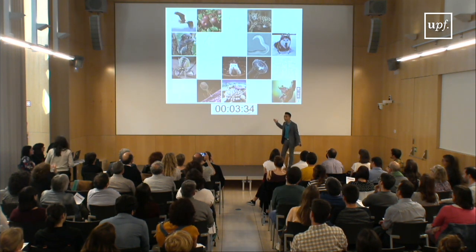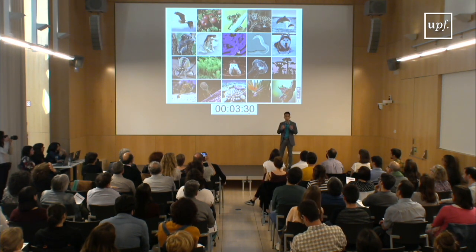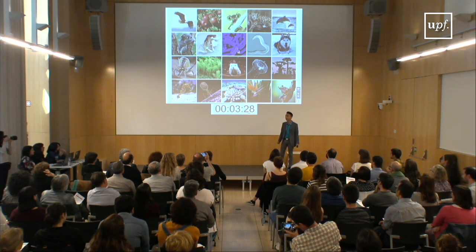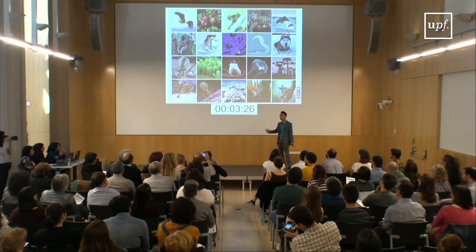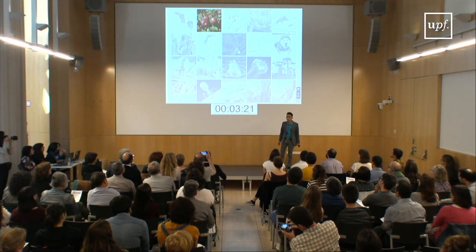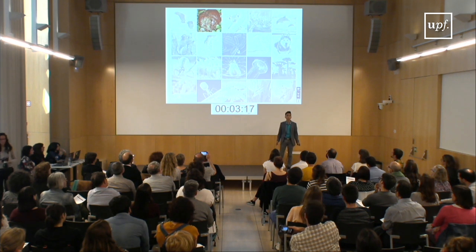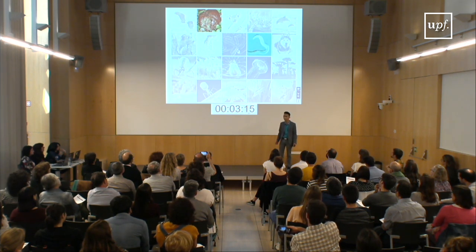Life on Earth is extremely diverse, and there are a lot of species that give us tools to solve biological problems. In my case, the journey begins with an apple that's fallen from a tree. It's nothing special at first, but who knew that once it begins to rot, it becomes the ideal home for these tiny worms that will help us fight cancer.